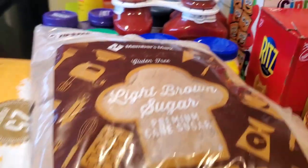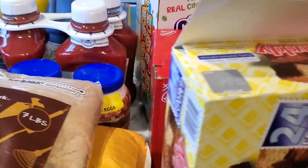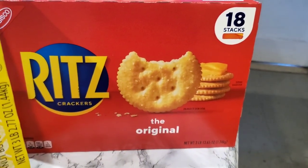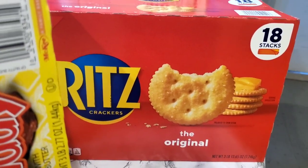I picked up two jugs of Western cooking oil and a large bag of brown sugar. I have plenty of confectioners' sugar. I also picked up a large pack of Ritz crackers because we're going to be doing gumbos and a lot of crockpot meals.